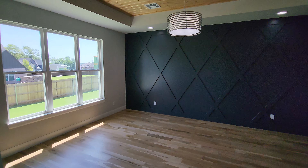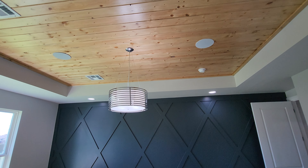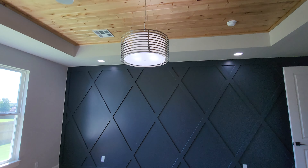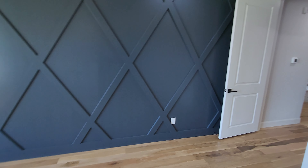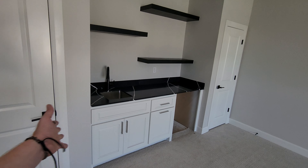Here is your master bedroom — love the accent wall, it's gorgeous. You've got speakers in the ceiling for surround sound. Let's head upstairs.